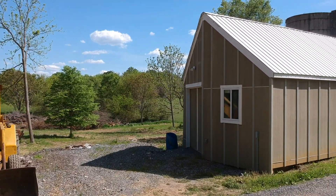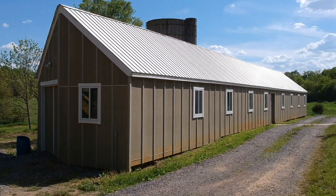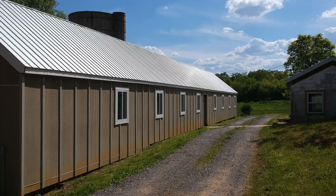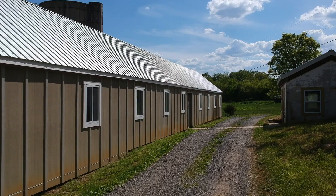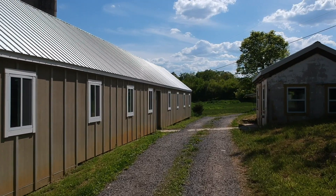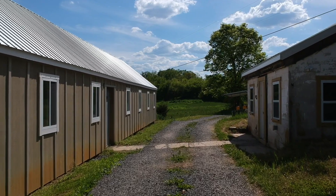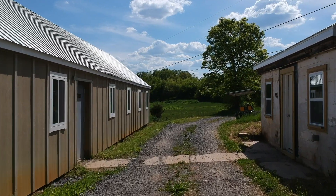Down the hill from the high tunnel is a former milking parlor that's been renovated into an aquaponics laboratory. And across the road is a smaller building we are renovating to turn into a student reading room where students will be able to work and socialize. Having a space that students can have some ownership over is one of my biggest priorities.